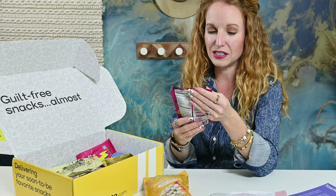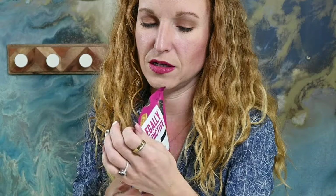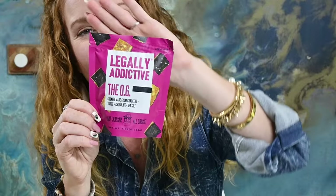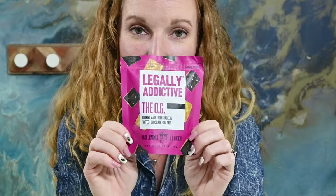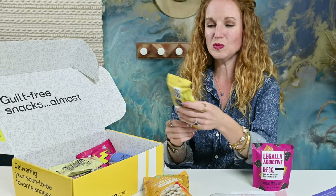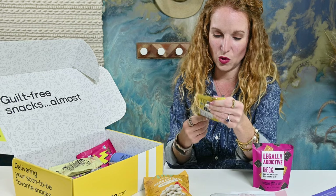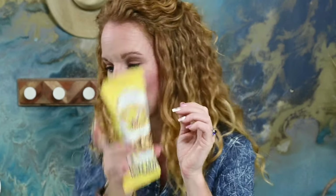This is Legally Addictive, the OG cookies made from crackers, toffee, chocolate, and sea salt. These are so, so good. If you have not tried them, you should. I can no longer eat them because they do have wheat in them, which is incredibly sad. So I will be gifting those to my kiddos. Crazy Go Nuts Banana All-Natural Gourmet Walnuts — non-GMO, vegan, and gluten-free.